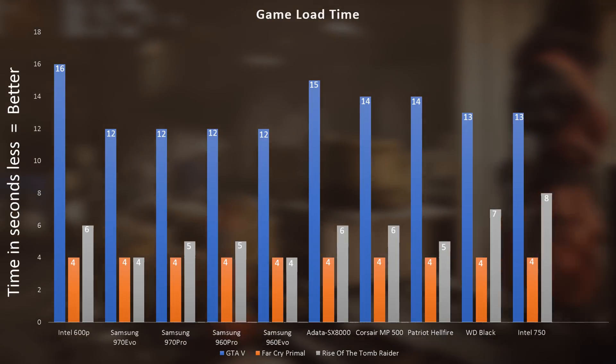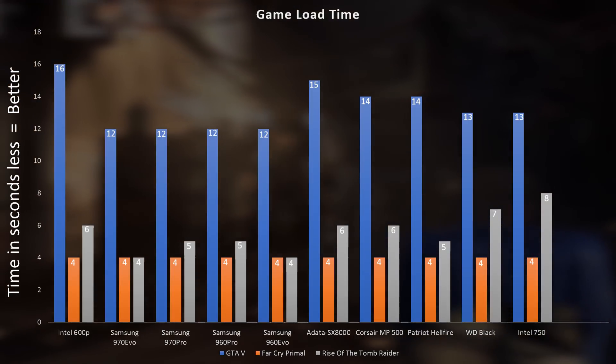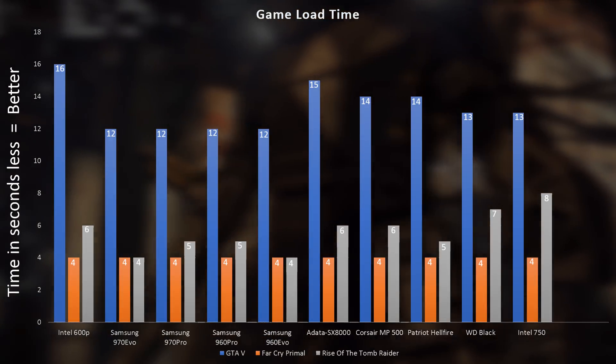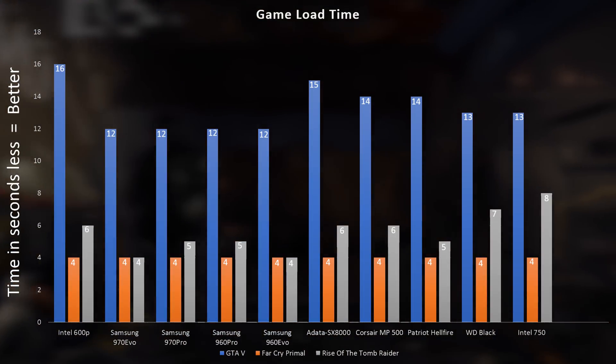In gaming load times, it was a similar story with the high-end Samsung drives winning out slightly. However, the differences are nearly imperceptible in day-to-day usage — maybe a second here or there. NVMe drives are so fast that games are bottlenecked elsewhere in the system rather than by storage. You'd notice a big difference versus a hard drive, but at the premium NVMe tier it's genuinely hard to tell them apart.